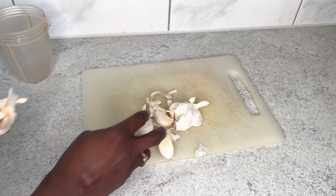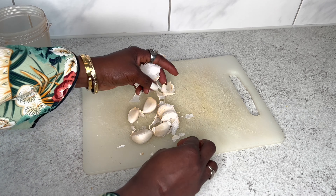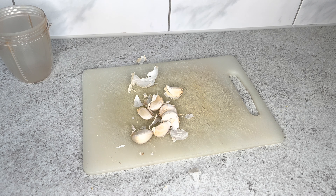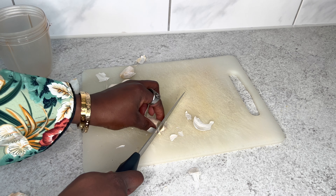I am going to be using a lot of ingredients today, and basically these ingredients are not difficult to find — you probably have them in your kitchen right now.